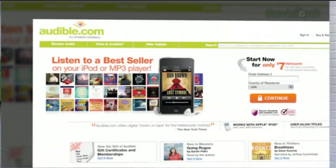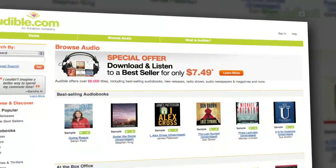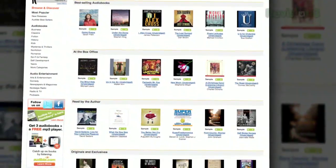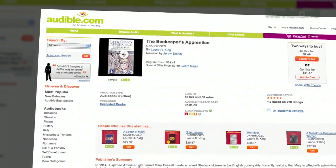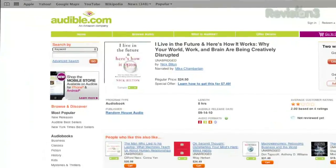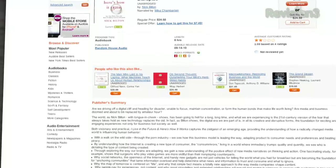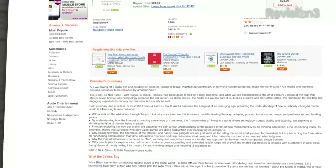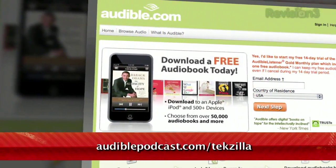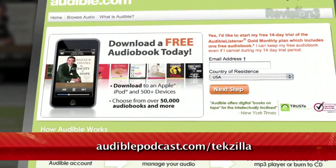Audible.com is a leading provider of downloadable digital audio books and spoken word entertainment. Audible has over 75,000 titles to choose from, to be downloaded to your iPod or MP3 player and played back anywhere, anytime. Choose from books in every genre: science fiction, thrillers, drama, comedy, business, history, and more. Tekzilla fans may enjoy I Live in the Future and Here's How It Works: Why Your World, Work, and Brain Are Being Creatively Disrupted, written by Nick Bilton. Want to get it for free? Just go to audiblepodcast.com slash techzilla and you'll get a free audiobook download of your choice when you sign up today.